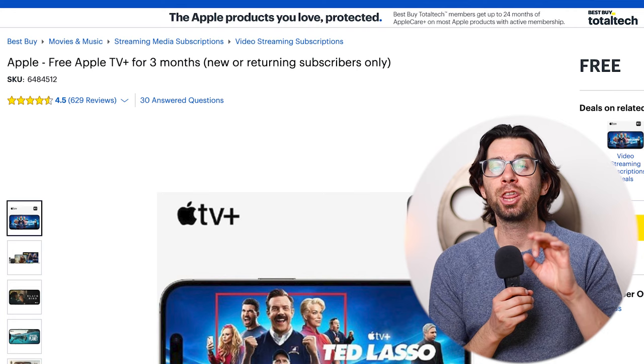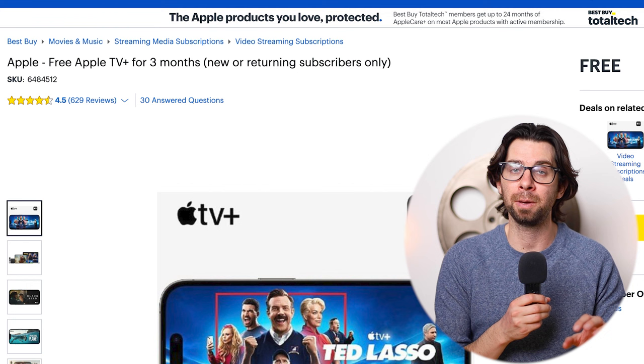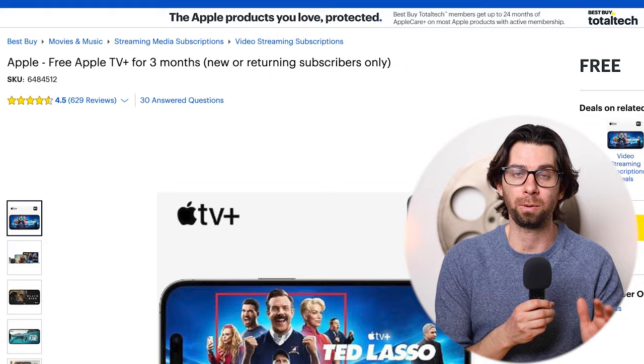Now let's get into how you can get pretty much all of these streaming services for free. Apple TV+ has a three-month free trial available at Best Buy. All you have to do is go to Best Buy, sign up for an account, purchase it, and they'll send you an email. Click it, log in, and you're good to go — it's super simple.